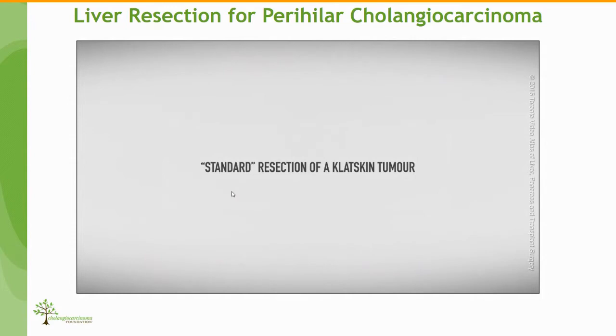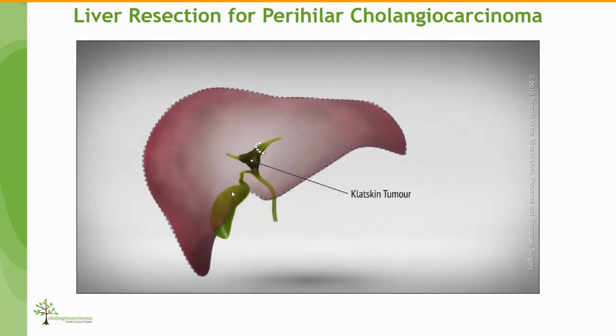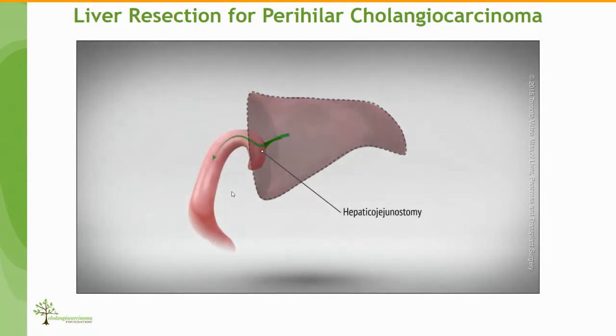In general, because the left duct is longer than the right duct, what we tend to do for Klatskin tumors, if they're resectable, is to do an extended right hepatectomy. We then reconstruct the bile duct flow with a hepaticojejunostomy, as illustrated in this video.